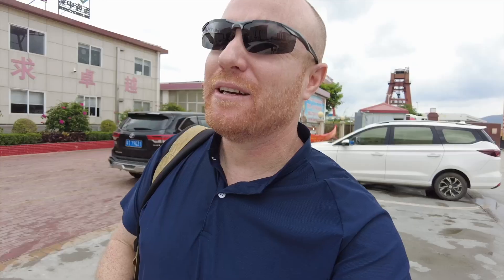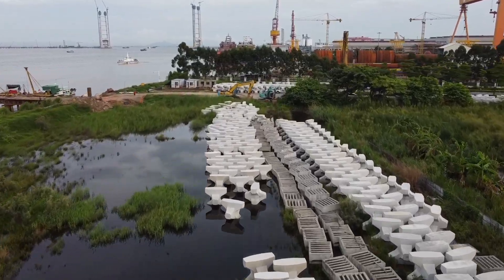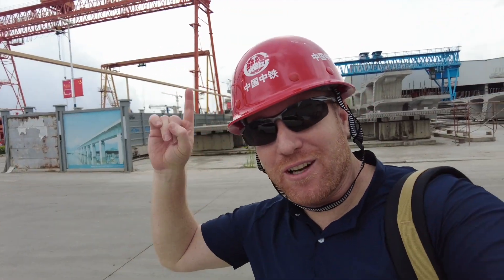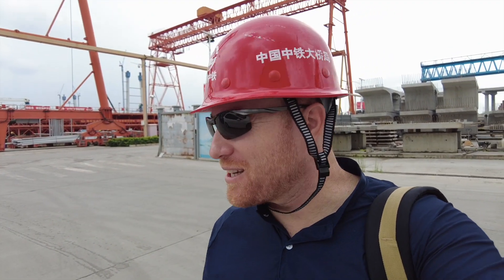It looks like stormy weather a little bit, so it might make for a very interesting tour. There are hundreds of companies working on this bridge project. I'm here at one of them. We have thunder and lightning ahead of us. It's getting really loud, so we'll see how this plays out for the trip.